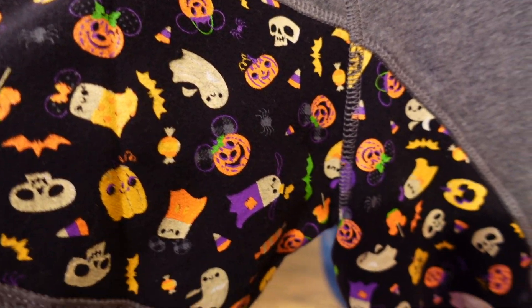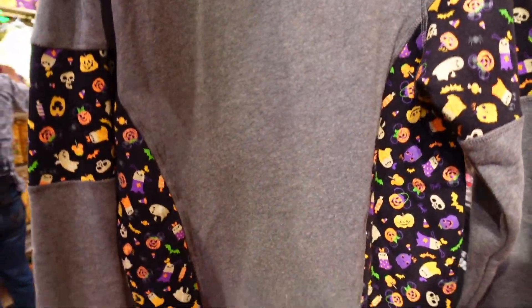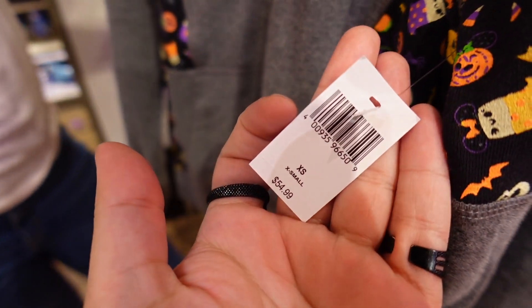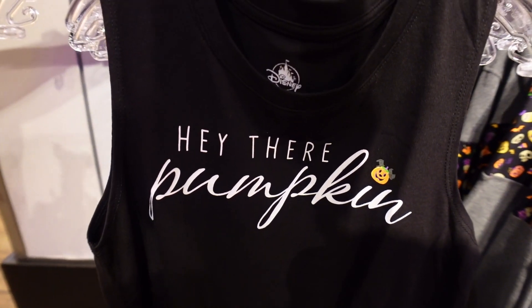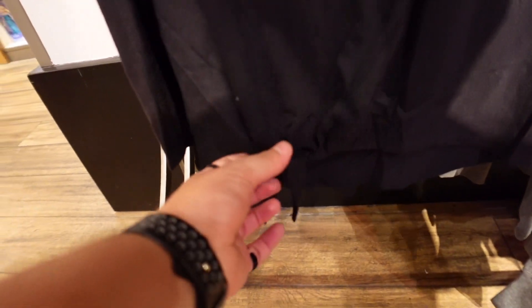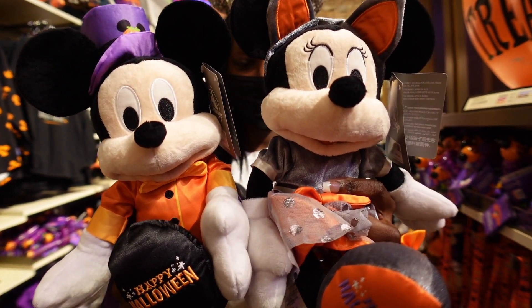Next up we have the Halloween zip-up hoodie. We've got the same Halloween pattern on the sleeve and the inside, and a Mickey pumpkin patch on the back. The price on this one is 54.99 - I feel like it's a little too plain for that price. Right next to that is the 'Hey There Pumpkin' women's tank top with fabric at the end you can tie, priced at 34.99.